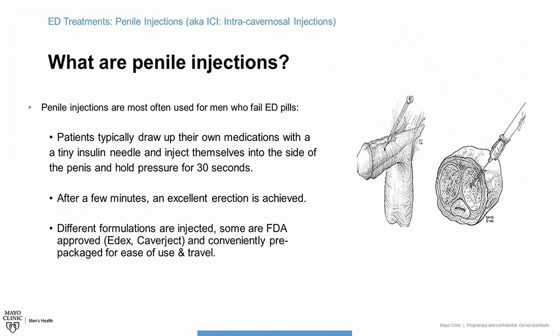What happens logistically if you do decide to use these shots is, after you get trained how to use them properly, when it comes time to have sex, you draw up your own medicine using a tiny insulin needle. Then you inject yourself into the side of the penis, typically in this area here. You never want to inject on the bottom or the top of the penis — you can inject either side.